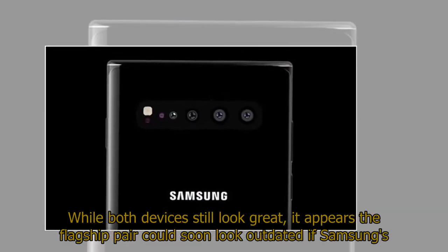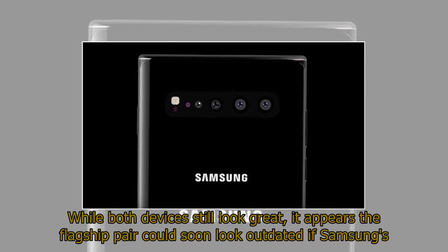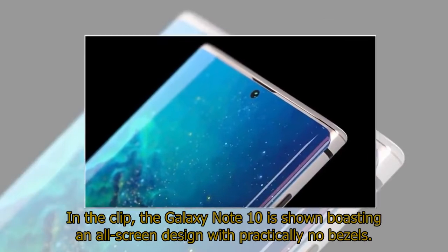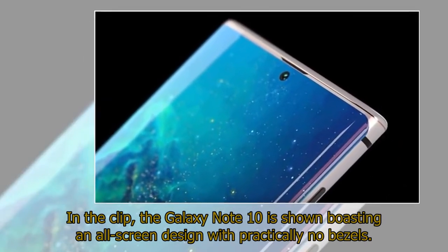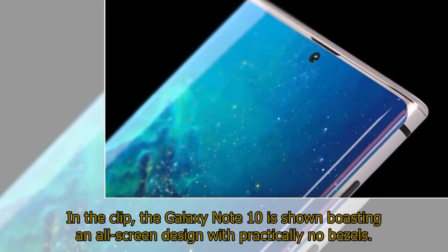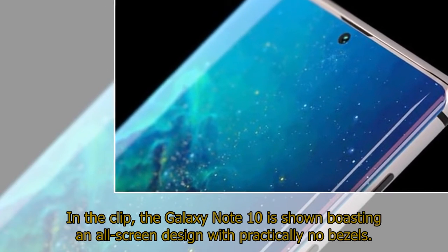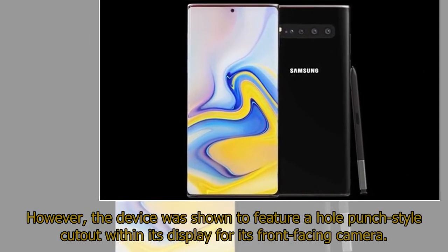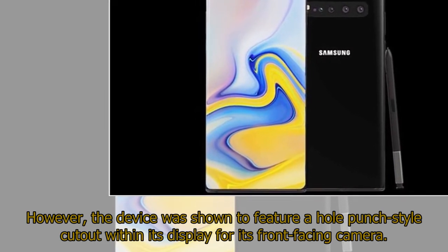While both devices still look great, it appears the flagship pair could soon look outdated if Samsung's forthcoming Note 10 adopts a futuristic new design displayed by YouTube channel Concept Creator. In the clip, the Galaxy Note 10 is shown boasting an all-screen design with practically no bezels. However, the device was shown to feature a hole-punch style cutout within its display for its front-facing camera.